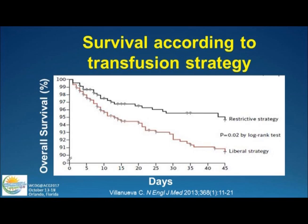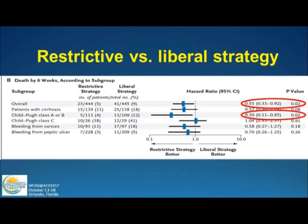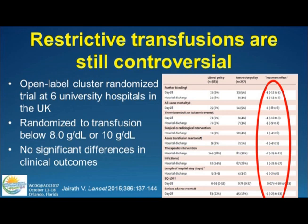This is the Villanueva paper that got a lot of publicity in the New England Journal, showing a restrictive strategy with a 7 gram per deciliter target versus the liberal or more traditional 9 to 10 grams per deciliter strategy, showing a difference in mortality favoring the restrictive strategy. Most of the benefit here is in Child A or B cirrhotic patients — these clearly benefit. The data from ulcer bleeding was not as statistically significant, although we've extrapolated that we should also be using 7 gram per deciliter targets.